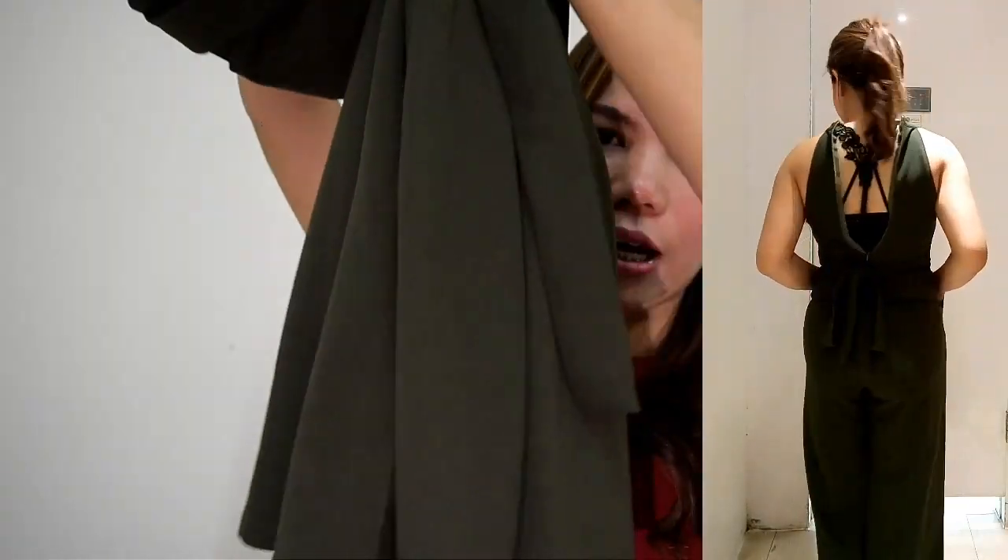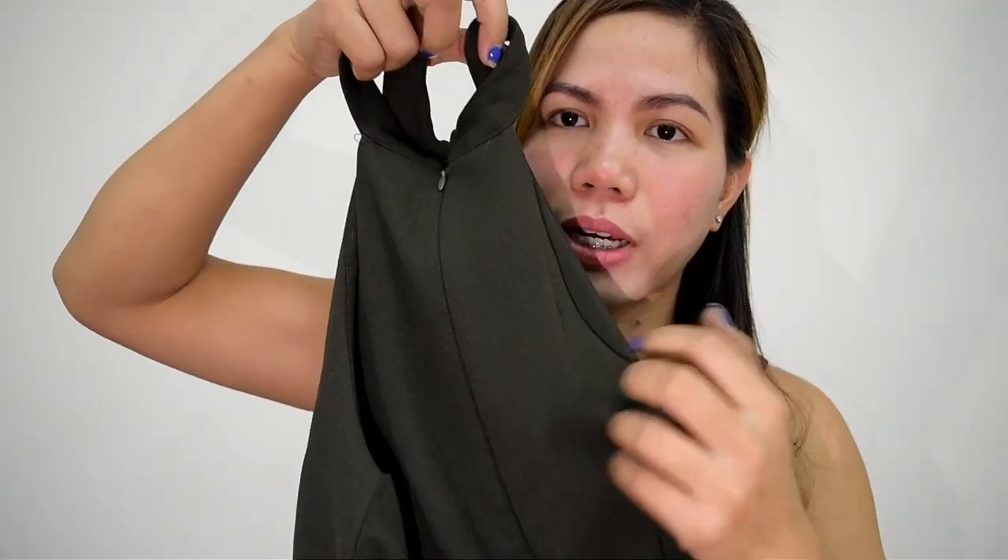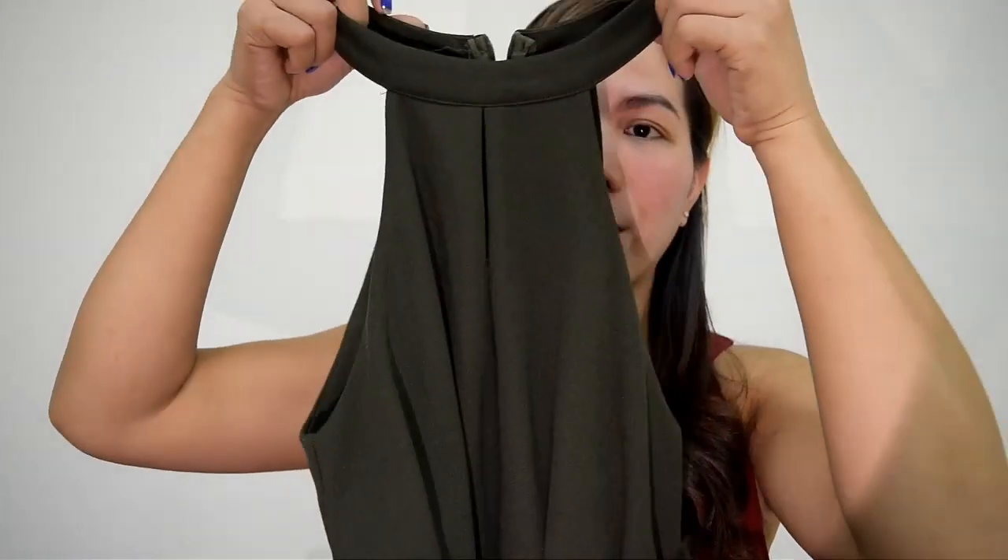Another jumpsuit — or maybe a pantsuit? It has a zipper at the back and a ribbon tie. The front looks nice. When you wear it, it looks sexy at the shoulder. I bought it from an underground market for $290.